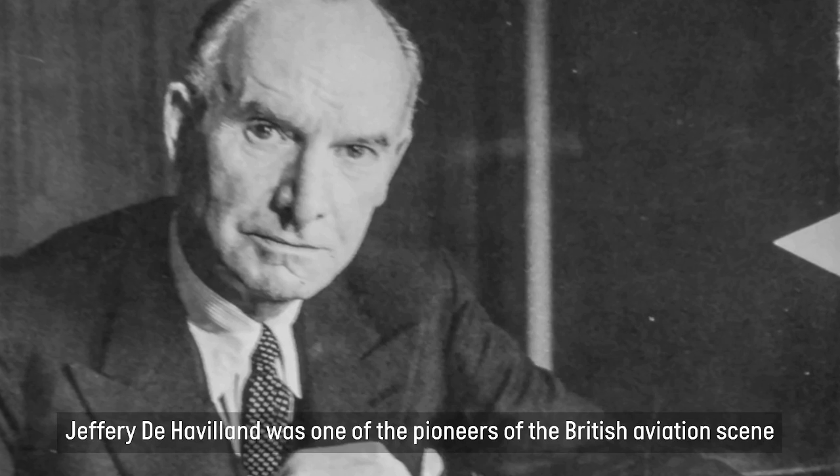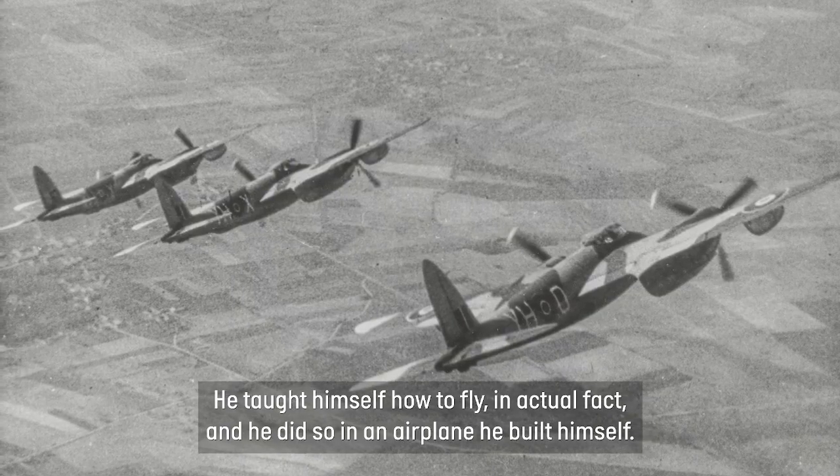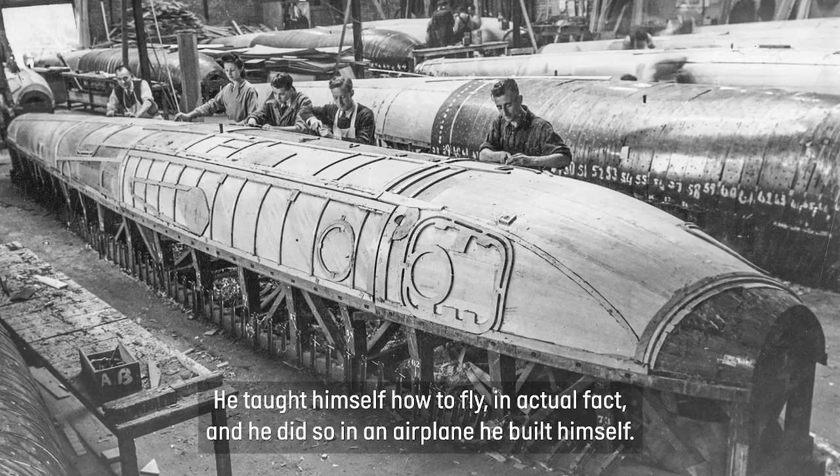Geoffrey de Havilland was one of the pioneers of the British aviation scene. He taught himself how to fly, and he did so in an aeroplane that he built himself.